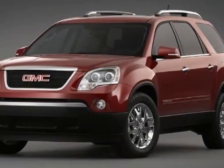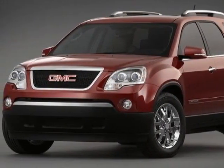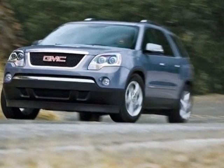Look at this 2008 GMC Acadia. This Acadia has just under 44,500 miles.